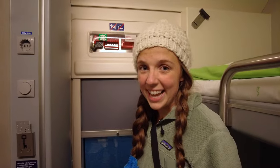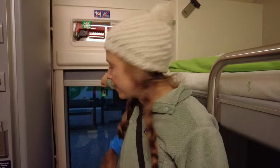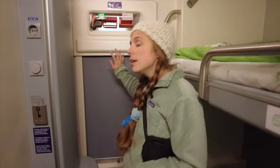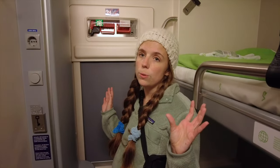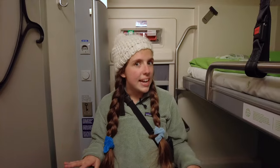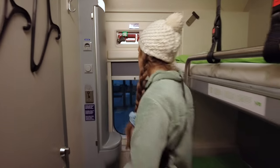And of course we can't forget our very own window. I can't wait to see the beautiful views in the morning because it is dark right now. You have a little screen to put down when you're about to go to sleep to block the sun — and for the train station lights as well. This room is definitely spacious for a train room. You can really walk around a lot in here, which is nice.